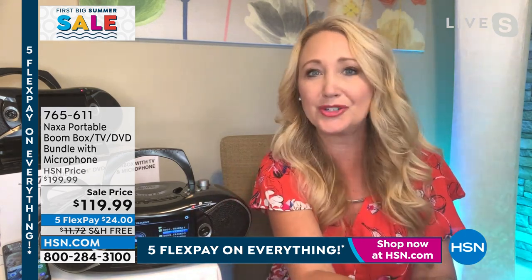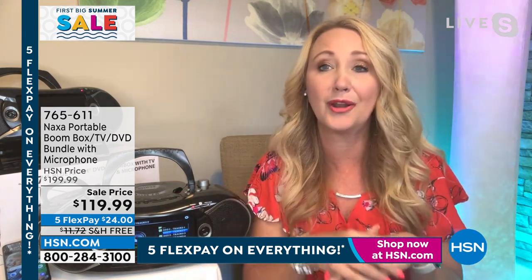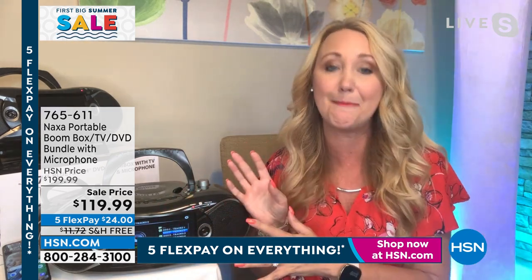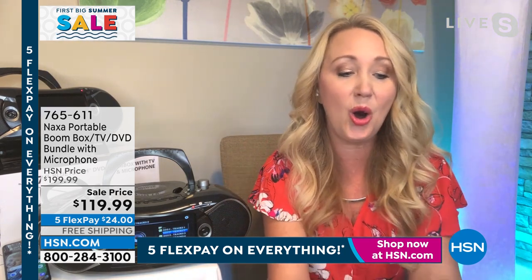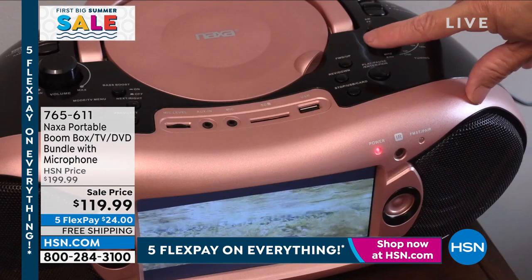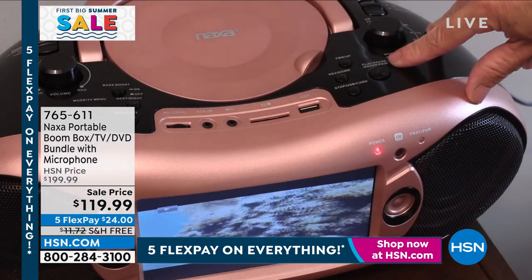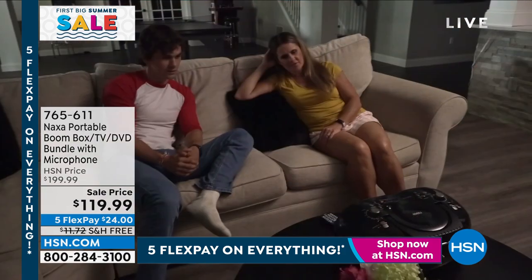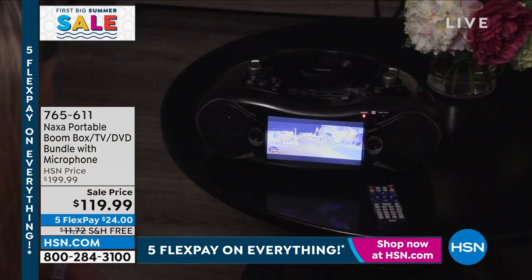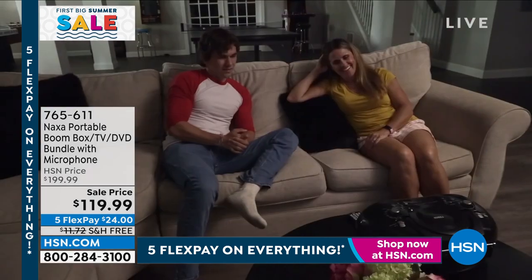Think about kids wanting to watch Frozen or Encanto in the car for the road trip — this is going to be amazing for that. You're getting all the accessories: your antenna, the built-in TV tuner, so many incredible features all in a five-and-a-half-pound package. If the power goes out, now you have access to television. It's really cool.